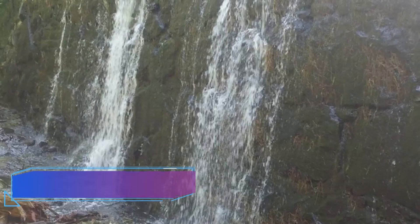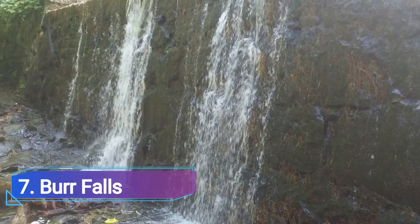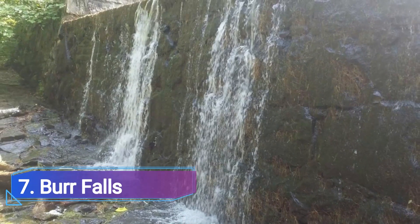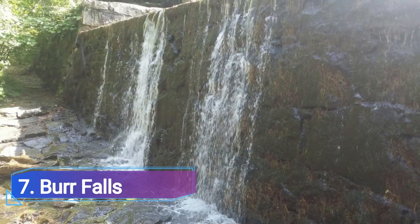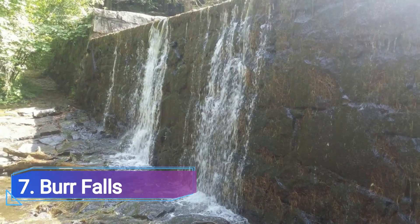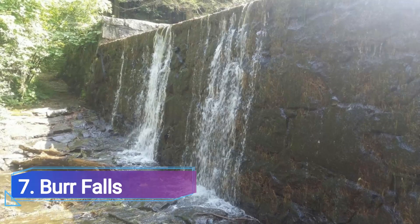Number 7: Burr Falls. It's difficult to look away from the stunning Burr Falls, which are both breathtaking and soothing. These stairway falls, which can be seen in Burr Pond State Park, are wonderful to see as they softly tumble down each stone step. It's like giving your weary body a massage while you watch the water slowly fall. Your shoulders will immediately start to relax.